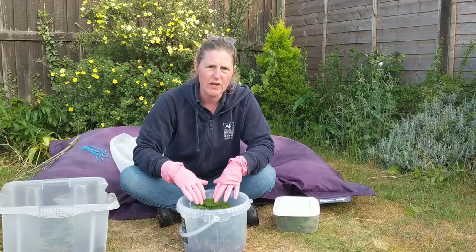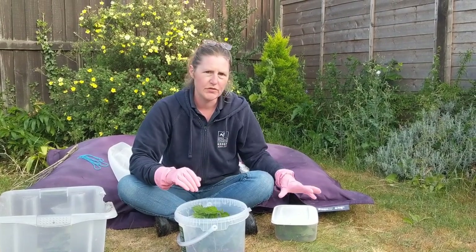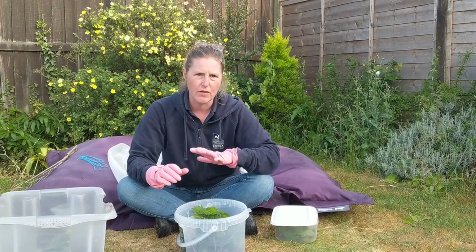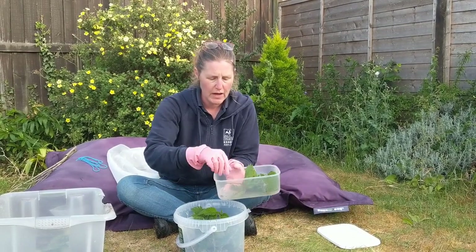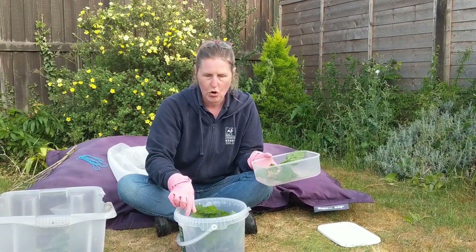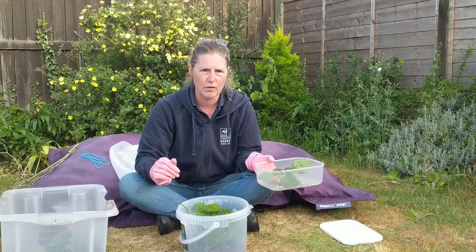I've put some stinging nettles into the bottom of my home. Now I know which caterpillars I've got, and I need to transfer them very carefully from the pot into the house. To do this, you need to not touch the caterpillars — the best thing to do is get the vegetation that you've put in the bottom and carefully lay it on top of your house. In about an hour's time, you can come back and take it off.